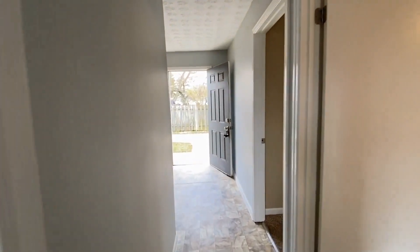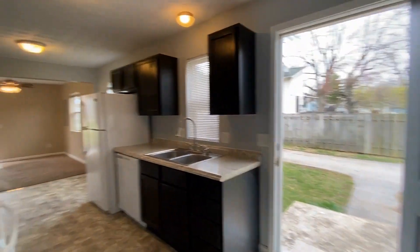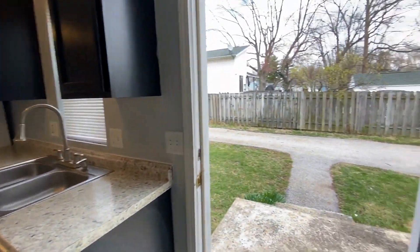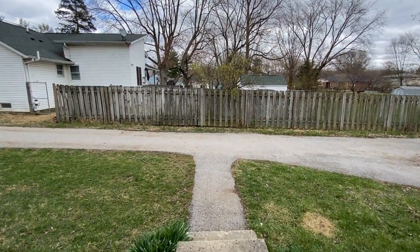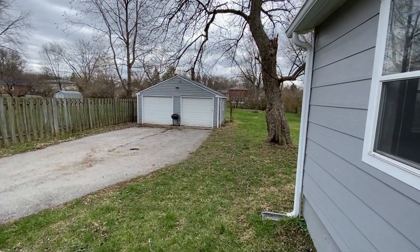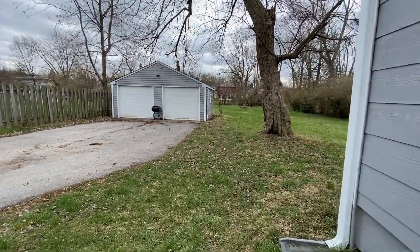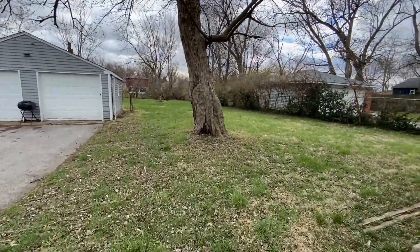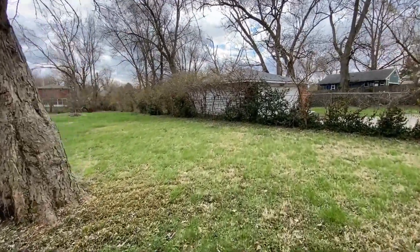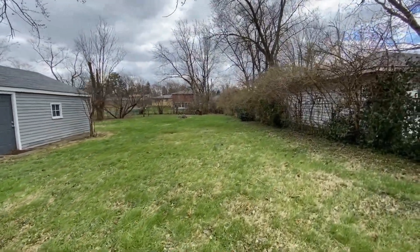Back in the hallway, you can see the side entrance with the kitchen straight ahead and the living room beyond. Out back, you can see the detached two-car garage, and this backyard is just huge. It is not fully fenced in, but it goes way back — it's a very large backyard.